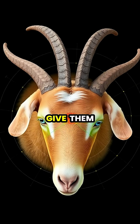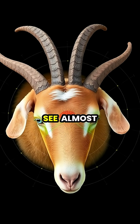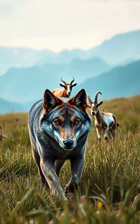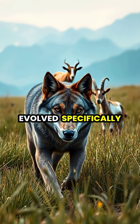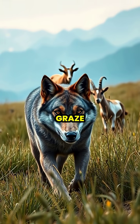A goat's rectangular pupils give them an incredible 320-degree field of vision, allowing them to see almost everything around them without having to turn their head. This wide-angle vision evolved specifically to help them spot predators approaching from virtually any direction while they graze.